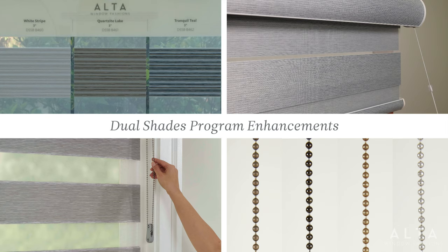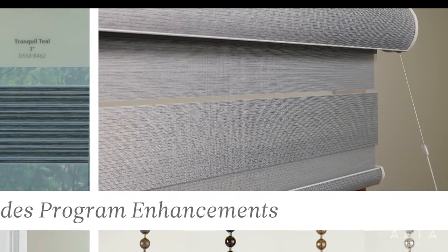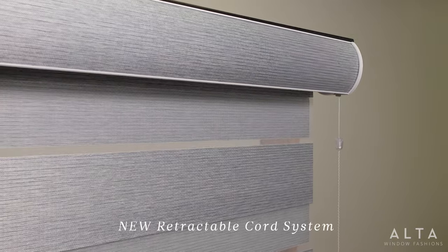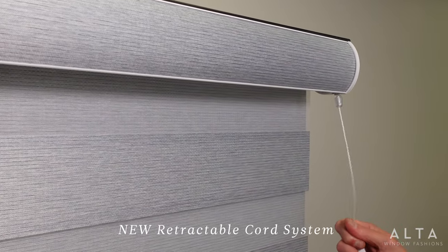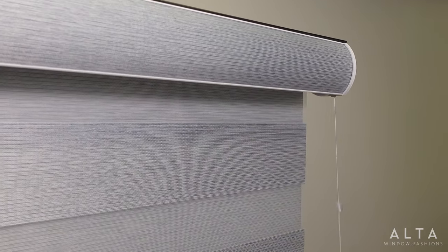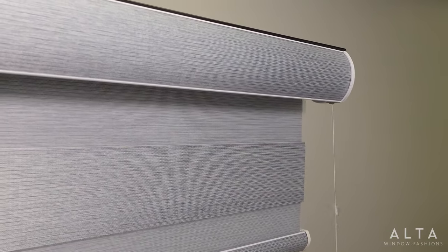Now let's talk about some of our other program enhancements, like our new retractable cord system. Operation is so smooth and easy. You simply pull down on the single sturdy cord to raise or lower the shade. What makes this system exceptional is that it allows precise positioning of the shade — especially ideal when you want to line the bands in side-by-side shades.